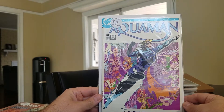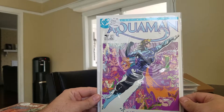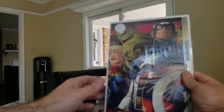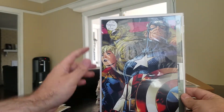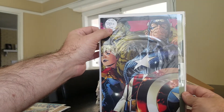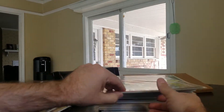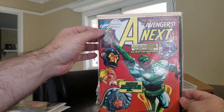An Aquaman number one from the 1986 series — this is debuting his new costume. Next up, got quite a few of Marvel Legacy number one — first appearance of the Avengers 1,000,000 BC, including a character whose name is spelled Z-G-R-E-B. A couple of first appearances there.